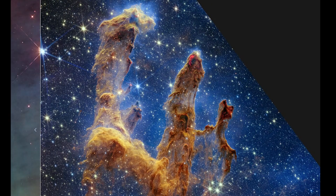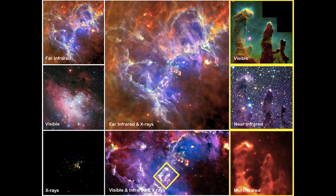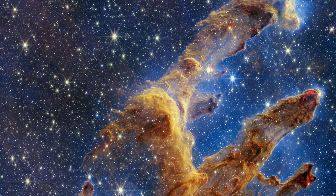Other telescopes have also looked at the object in pretty much every wavelength of the electromagnetic spectrum, and here we can see quite the gallery of shots. It's time to add this new Webb image to the line-up, because this one is truly breathtaking.